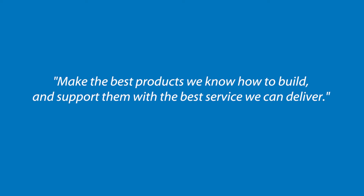There is a simple and enduring philosophy at Lectrosonics: make the best products we know how to build and support them with the best service we can deliver.